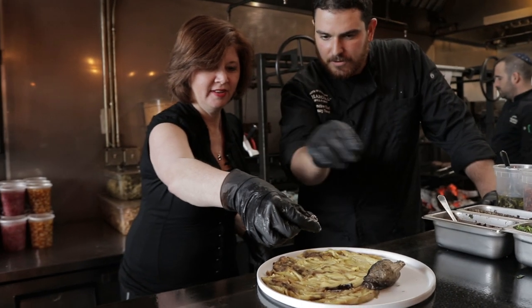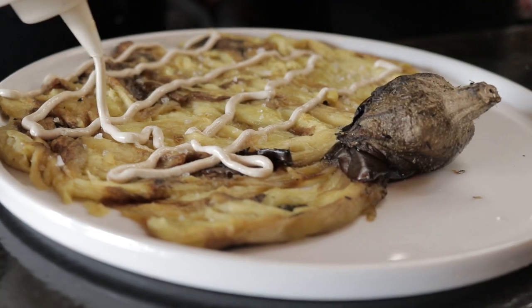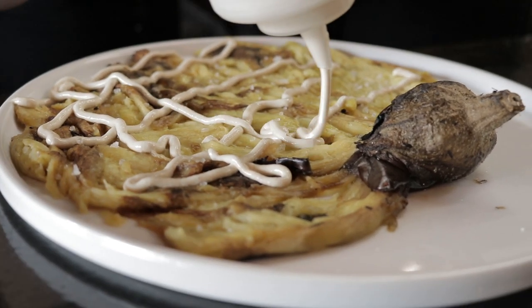Sprinkle a little bit of sea salt all over — try to get it spread around as much as possible. It's tchina. It's ground-up sesame seeds — we make it fresh every day.